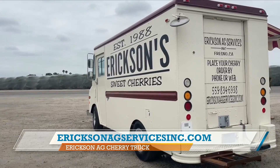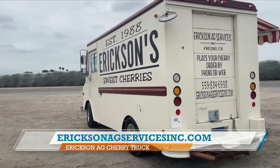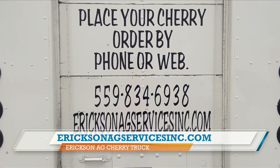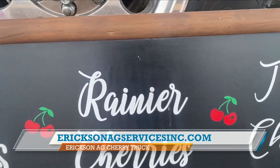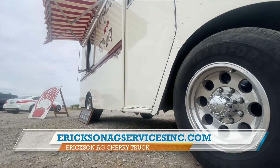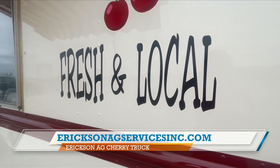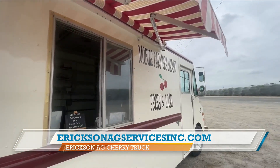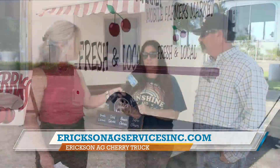They are really delicious — I feel a little bit like Kramer in Seinfeld. These are some of the best cherries I've ever had. If you can't get over to Manning and 41, where else can we find you? At the Central Valley, we're Wednesdays and Fridays at the Vineyard Market. On Thursdays we're in Hanford, and on Fridays we're in downtown Clovis. On Saturdays we're also in Visalia. If you go down south or the Central Coast, we're in several markets — check our website or Instagram at EricksonAgServices.com.